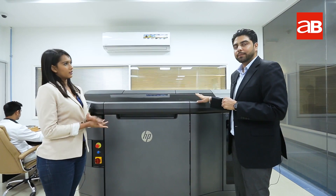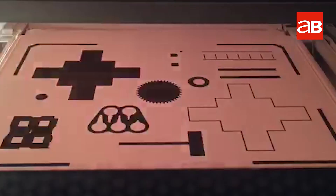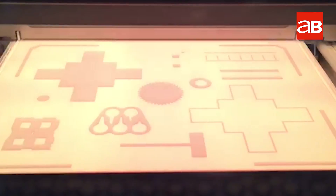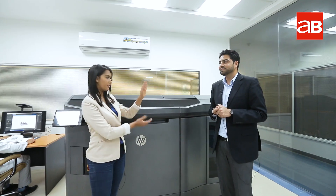This printer prints the parts in a layer-by-layer process. It has a print head. The print head deposits the agents onto the nylon powder. Wherever it deposits the agents, the powder solidifies and we get a solid part. This is where we get our final product. I saw him build a little Burj Khalifa — so this is where it's going to be printed.